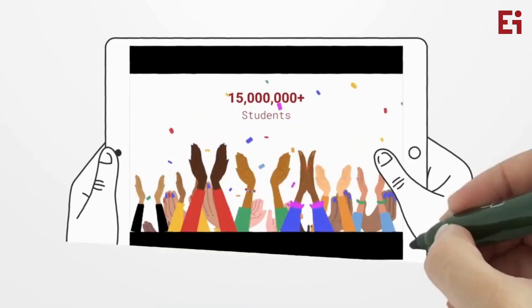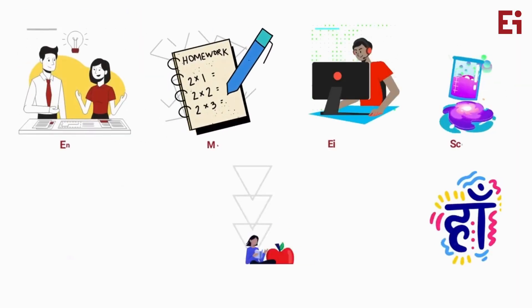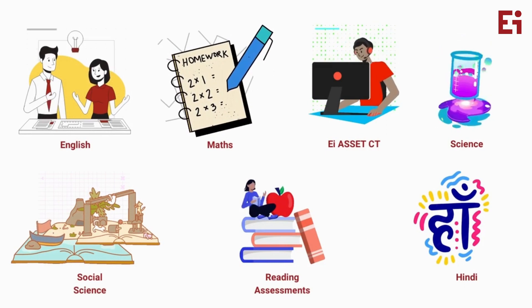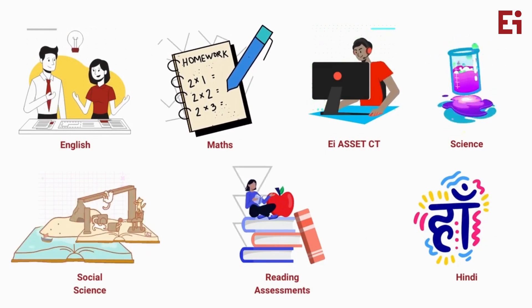EI Asset has been taken by more than 15 million students across various subjects like English, Math, EI Asset Computational Thinking, Reading Assessments, Science, Social Science and Hindi.